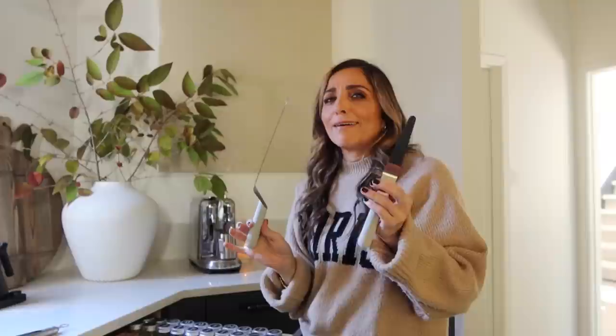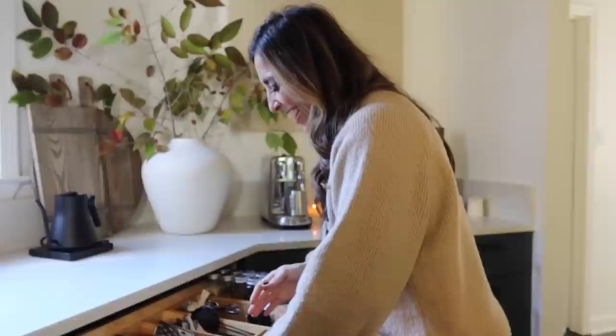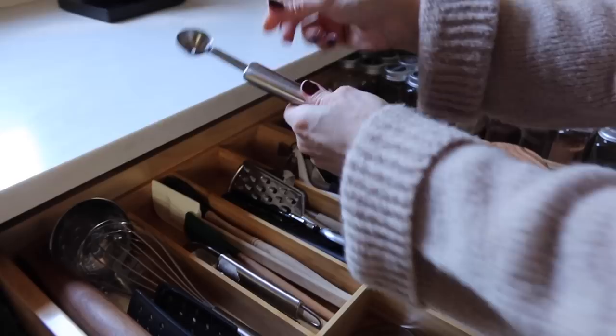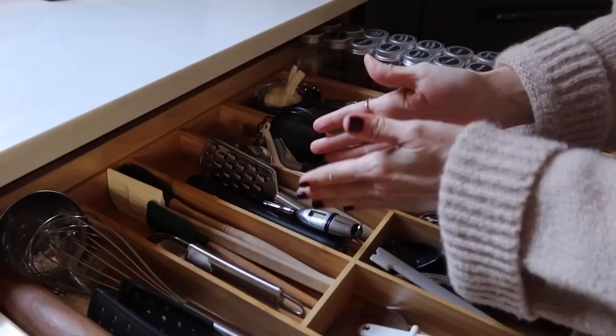Jack snuck in some icing tools from a recent IKEA trip — I was going to put them back because I haven't used them and we don't really ice cakes. I did buy the new pizza cutter and we've been really enjoying that — that was a good find. There's also a melon baller in here, but it does look cute all neatly stacked.